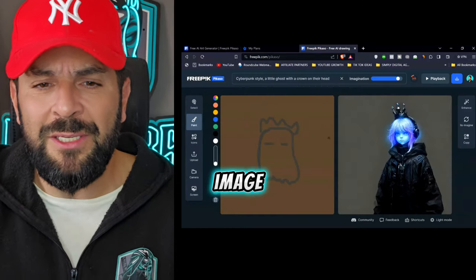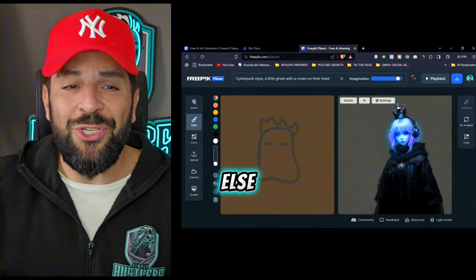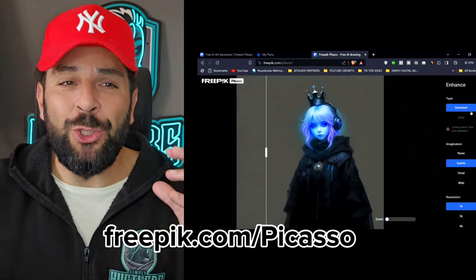Then you can generate a 4K image, change details, or anything else you want. The platform is freepik.com/picasso and you can try it for free.